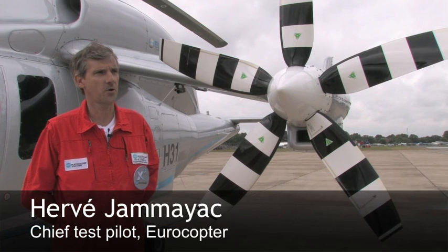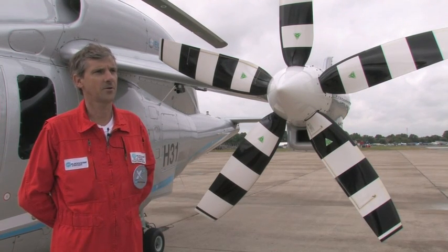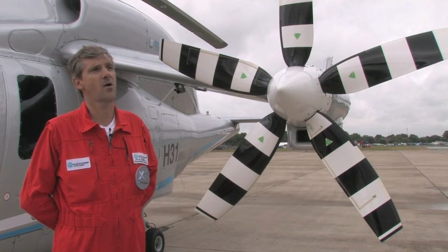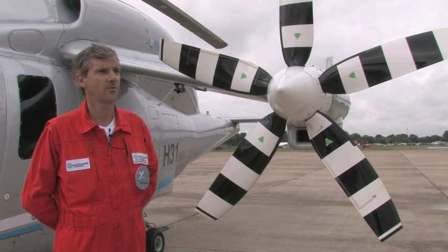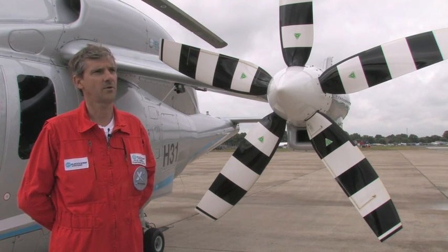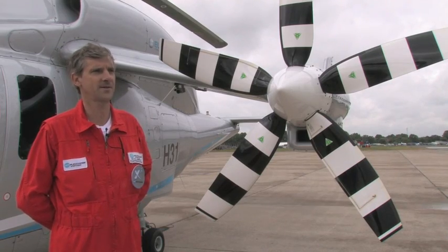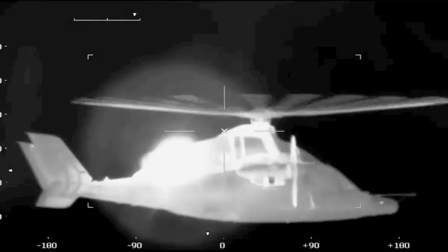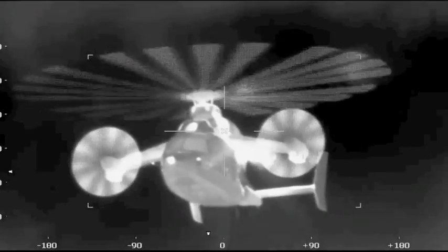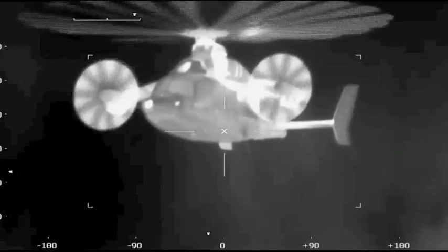When you start this kind of project, you are facing a bit of the unknown, and we were very impressed by how fast things were going. Of course, we took our time with a step-by-step approach, but that was a very nice surprise. The beauty of the concept is that in a hover, it just handles like a conventional helicopter, so it's easy for the pilot.